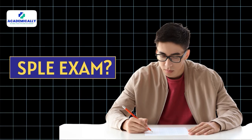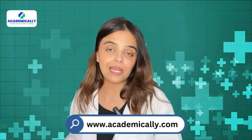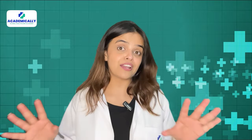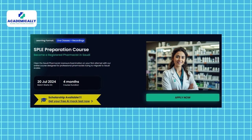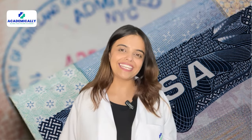Wish to take the SPLE exam right away? Prepare in just 16 weeks. We at Academically are passionate about helping healthcare professionals build their career of their dreams in the country of their choice. The SPLE exam preparation course at Academically is designed to help you with the A to Z process, from document verification to a hassle-free migration process — you need not worry about anything.